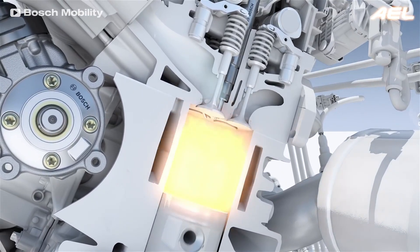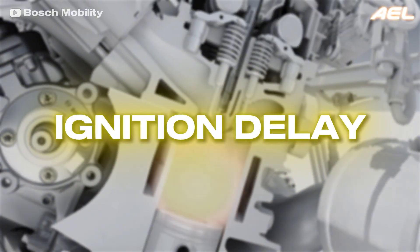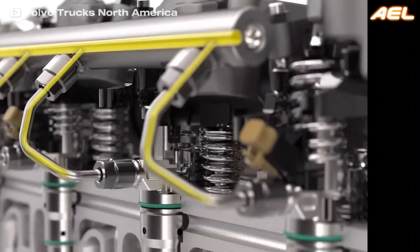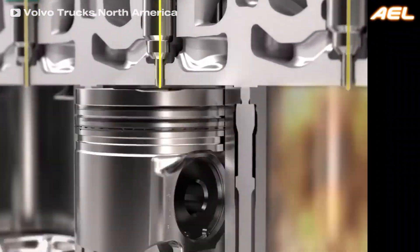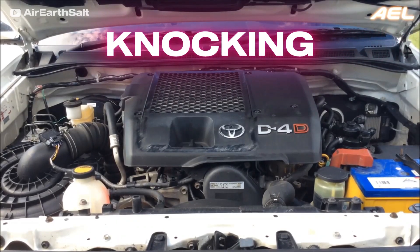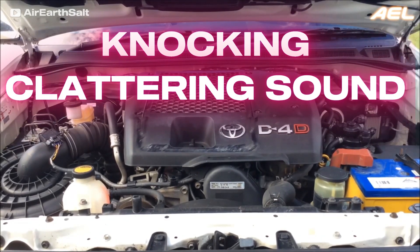An interesting aspect of diesel combustion is the ignition delay, which refers to the time between the injection of fuel and its actual ignition. The rapid combustion that follows this delay creates a sharp spike in cylinder pressure, which is responsible for the characteristic knocking or clattering sound that many associate with diesel engines.